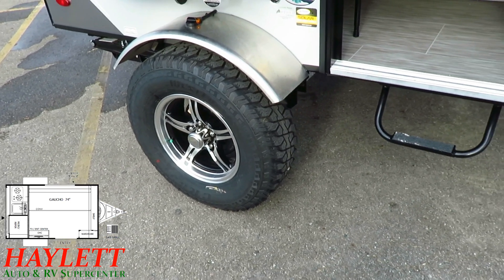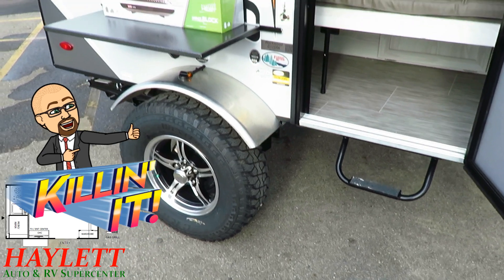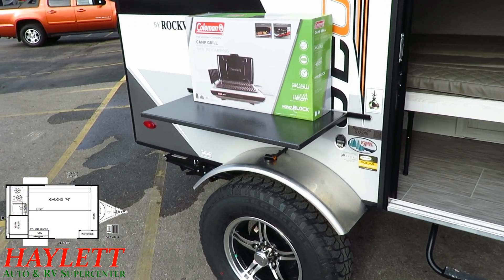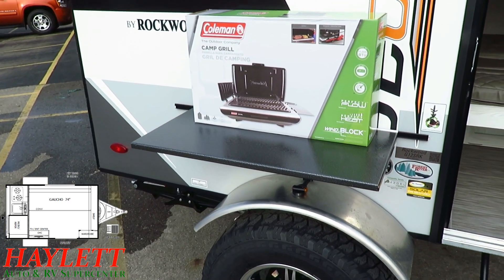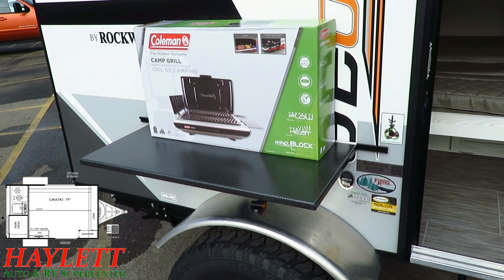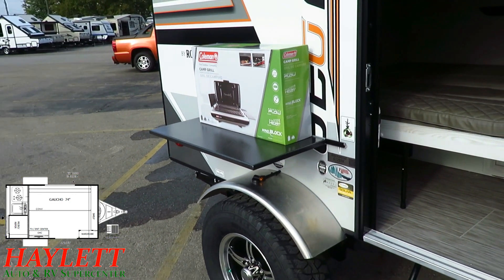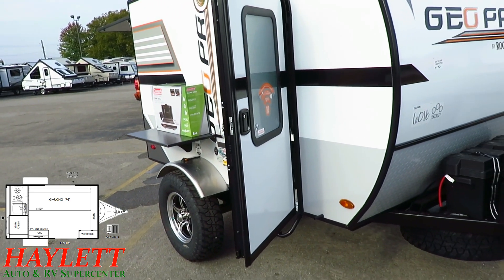When you get the bigger tire package, you also get that step right there to help you get in and out. There's a little galvanized rolled steel table on the side here — this is the perfect place to utilize the Coleman Camp Grill with wind block technology. It's a free-floating gas grill with a much higher output at 11,000 BTU versus a normal 5,000 BTU outside cooker.